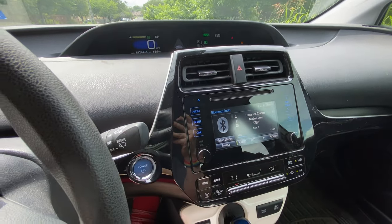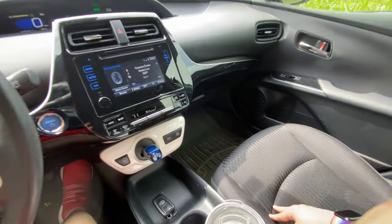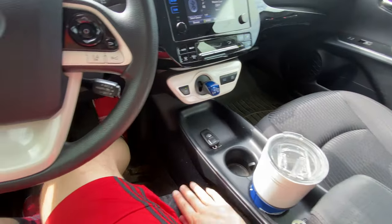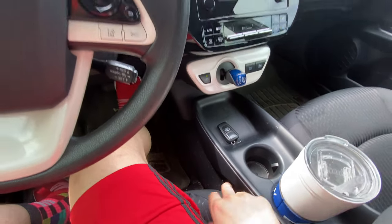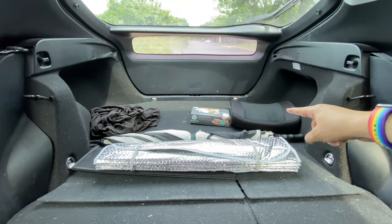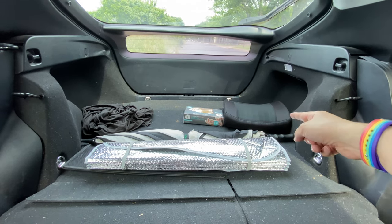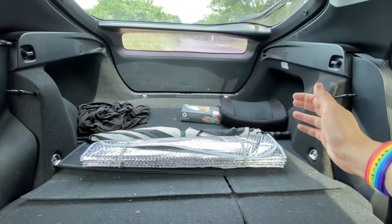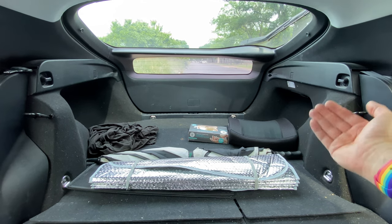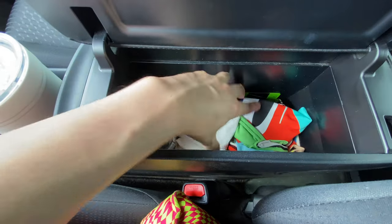I got the all-black interior with cloth seats, which are pretty comfortable — the comfort overall is actually really good on this Prius. The seats have enough padding. My biggest complaint about these seats though is they don't have a whole lot of lumbar support, so back there you can see a back pillow which I actually use when driving normally. This makes a huge difference, and if you get this Prius I would highly recommend getting one of these lumbar support back pillows — it was really vital toward making the driving experience more comfortable.